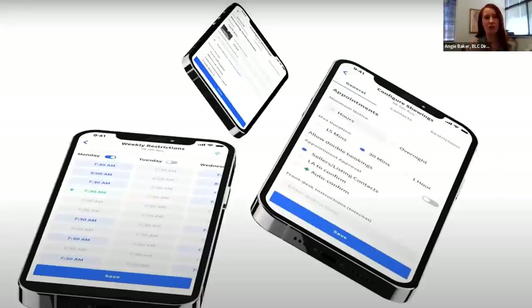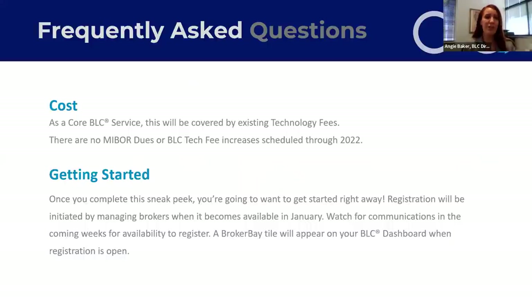An icon will be incorporated on your listings in the BLC so that if you're booking appointments, it'll be easy access, just like you're used to today with some of the other solutions. Just to address this right up front — we get a lot of questions about rolling out new platforms: what's the cost? How am I going to be impacted financially? This will be rolled out as a core BLC service and will be covered in your existing technology fees.